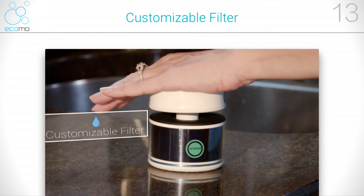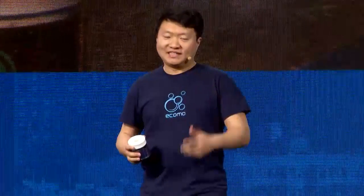ECOMO is more than just a way to get alerts. With our subscription service, we will learn about your water and create a filter system just for your specific problems. We know when your water quality is dropping, and your new filter will arrive in the mail when you need it.